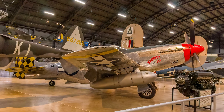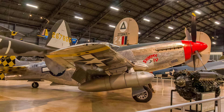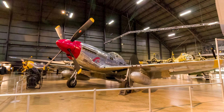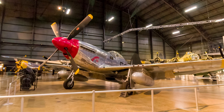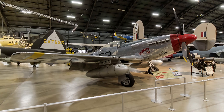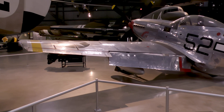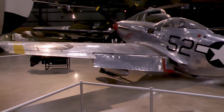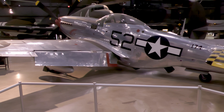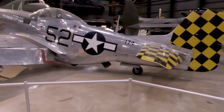North American's P-51 Mustang was among the best and most well-known fighters used by the U.S. Army Air Force during World War II. Mustangs arrived in quantity in Europe in the spring of 1944, becoming the primary long-range escort fighter. The versatile Mustang also served as a fighter-bomber and reconnaissance aircraft. Few Luftwaffe aircraft could match the P-51D. By the end of the war, they destroyed 4,950 enemy aircraft in the air, more than any other U.S. fighter in Europe.